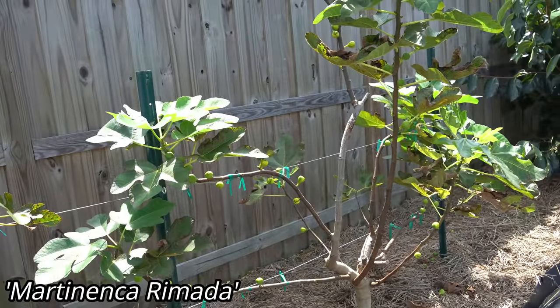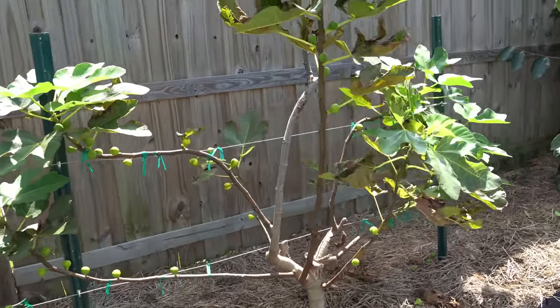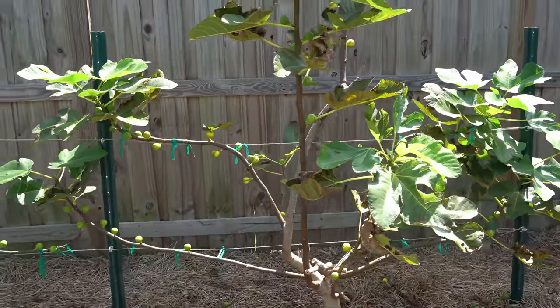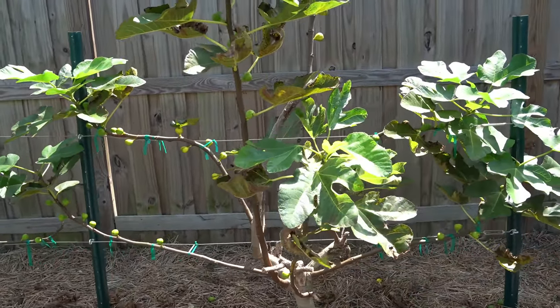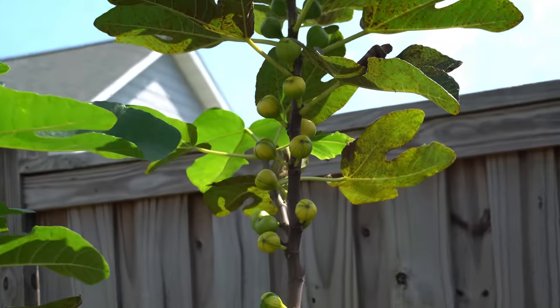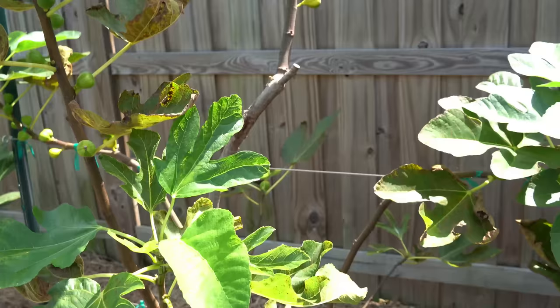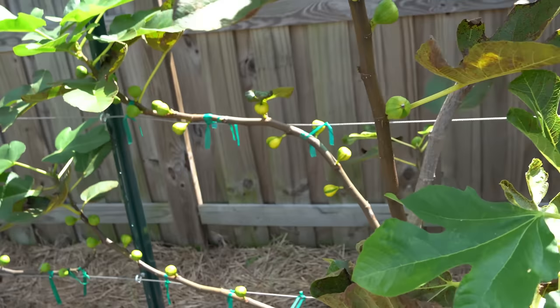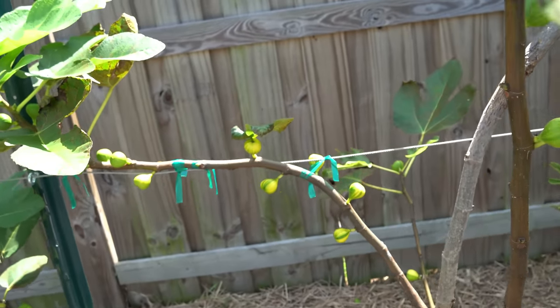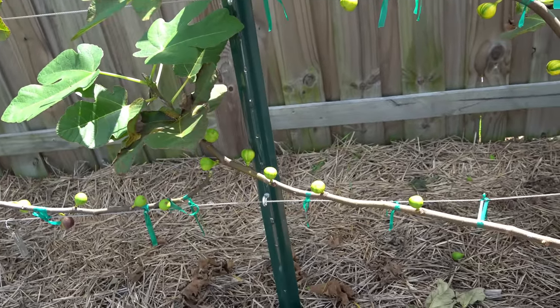My Martinica Ramada probably took less cold damage than any of my in-ground figs, and despite it being my latest fig, it was the first of all of them to produce some fruit. You can see the crazy amounts of figs up there — they're all beautiful. This is a variegated type fig, and it's not just one branch — pretty much all of them have a ton of figs all on the cordons, and it's looking great overall.